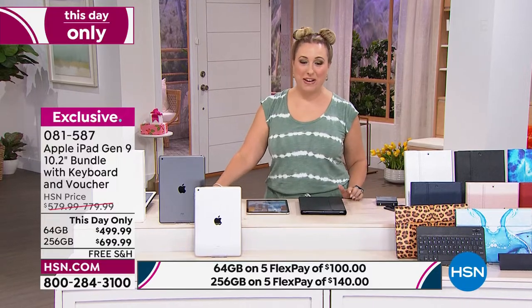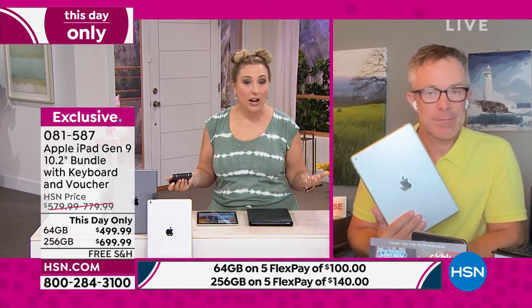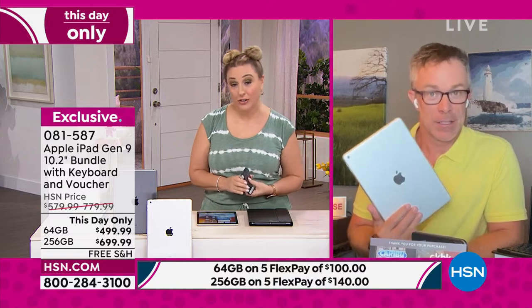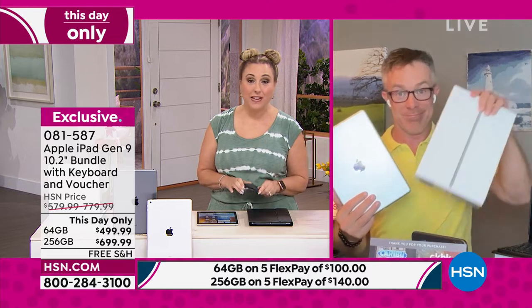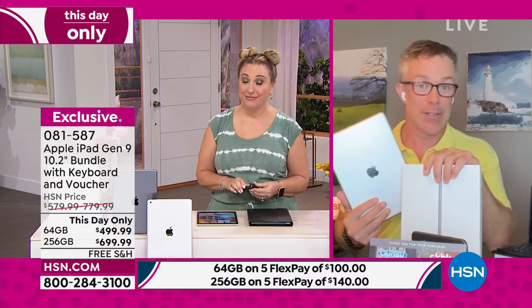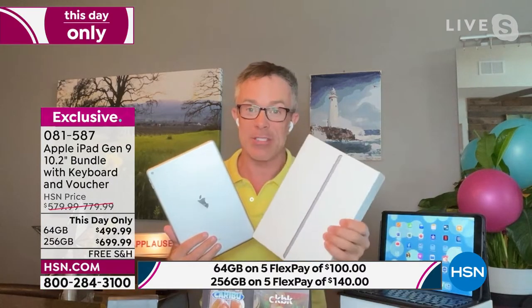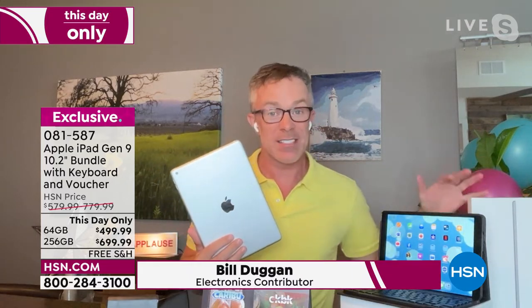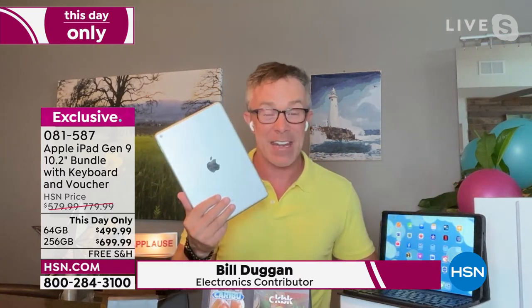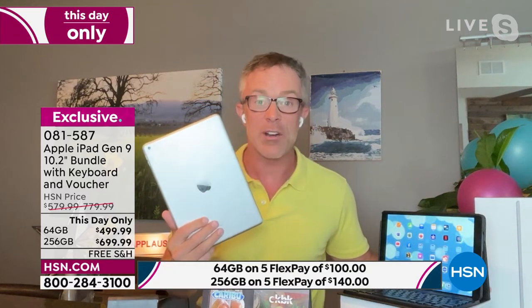Bill Duggan is our special guest and we're going to talk about all the details and everything in this bundle. The Apple Store usually has just one case option in black. We want to make sure you have it protected. This is one of the first times we've had the ninth generation iPad, which is the latest iPad out there for under $500.